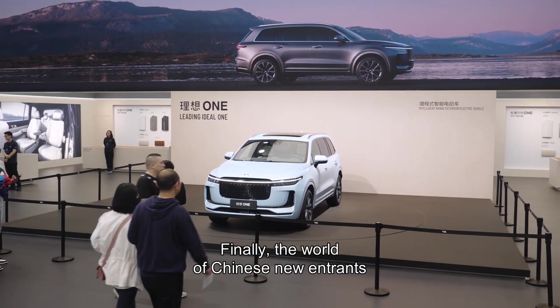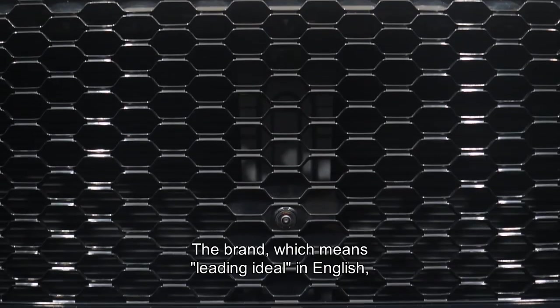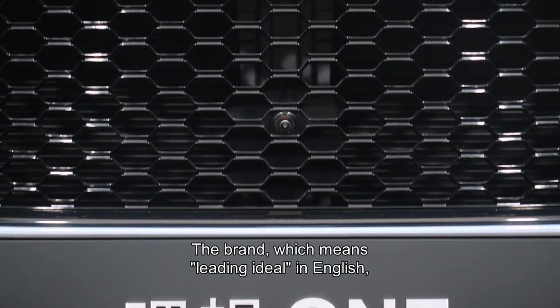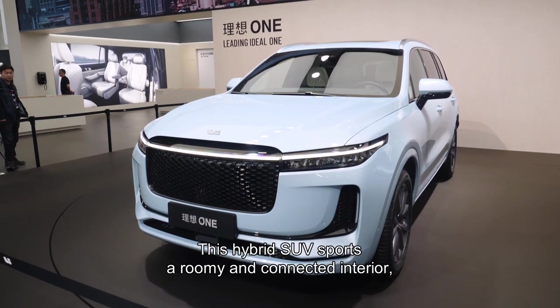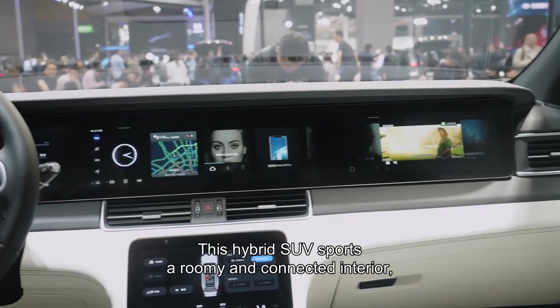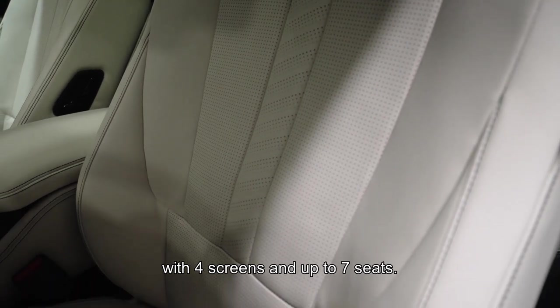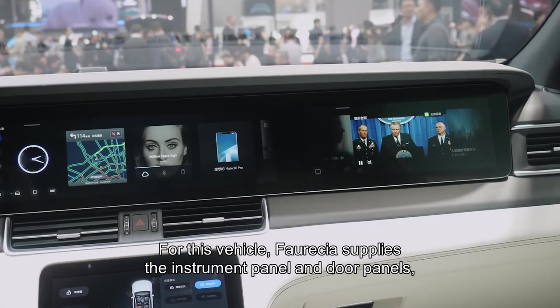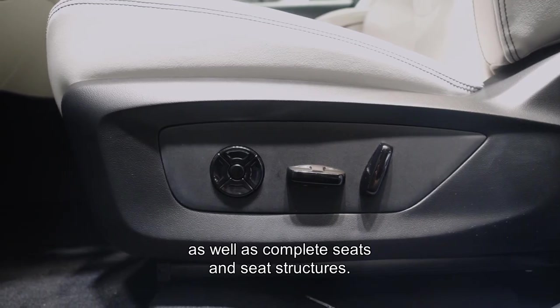Finally, the world of Chinese new entrants is joined by a newcomer, Li Xiong. The brand, which means 'leading ideal' in English, introduces its first production model dubbed Li Xiong One. This hybrid SUV sports a roomy and connected interior with four screens and up to seven seats. For this vehicle, Faurecia supplies the instrument panel and the door panels, as well as complete seats and seat structures.